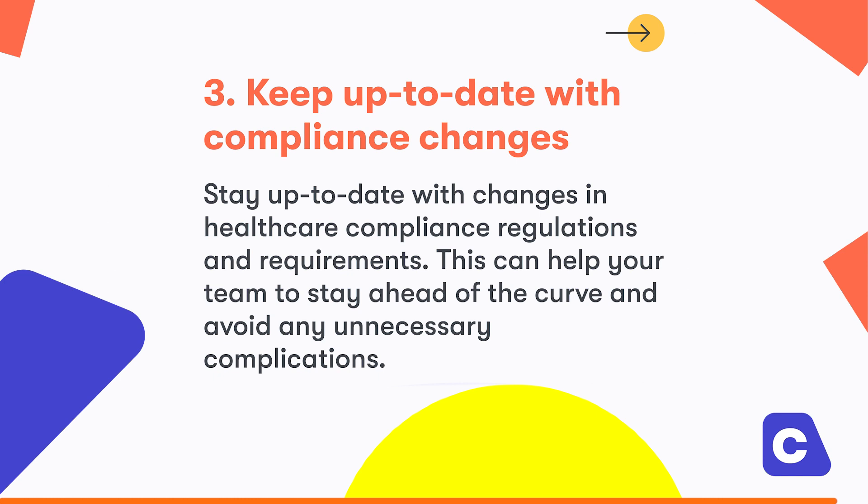Number three, keep up to date with compliance changes. Stay up to date with changes in healthcare compliance regulations and requirements. This can help your team to stay ahead of the curve and avoid any unnecessary complications.